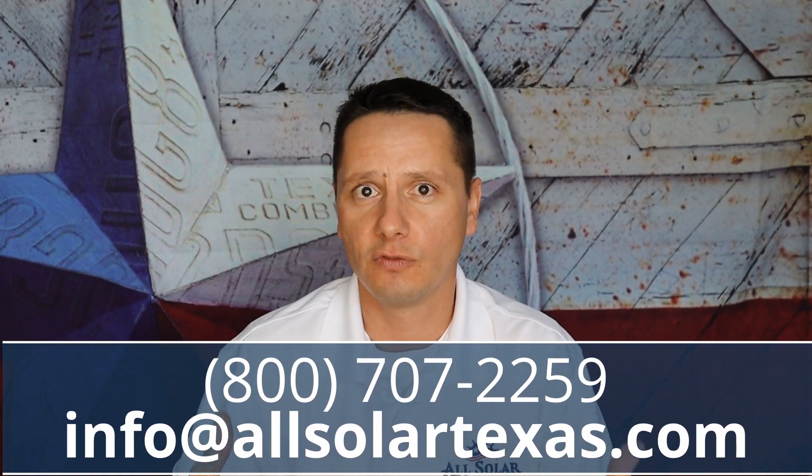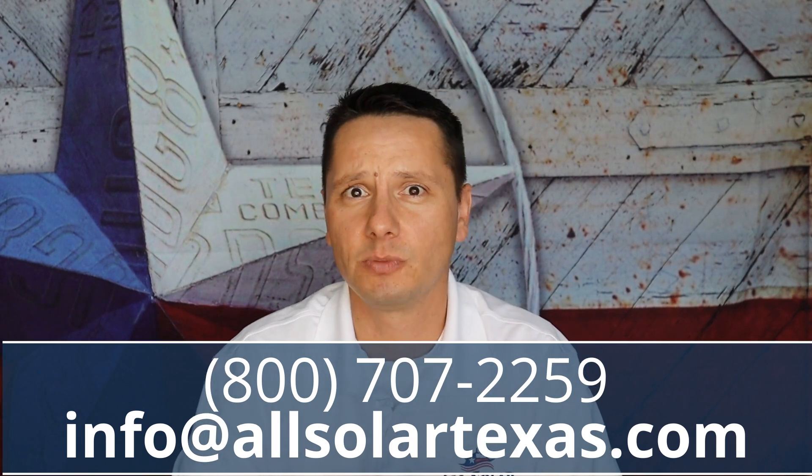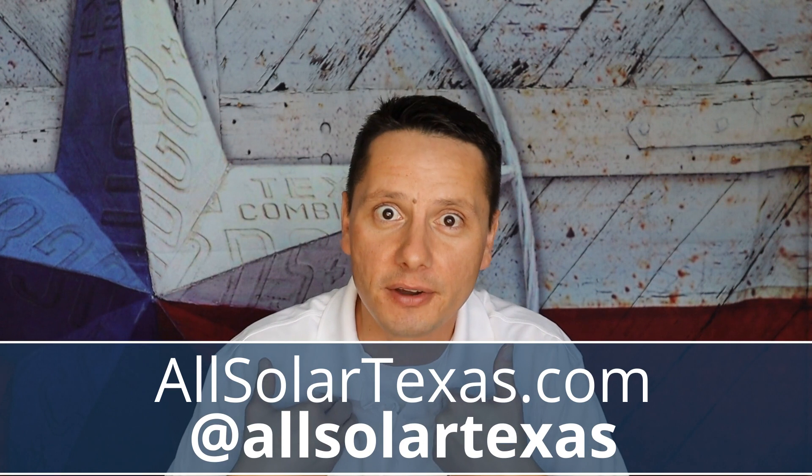Before you even call someone to evaluate whether solar makes sense for you, make sure to do the research needed — or just give us a call and we'll do that research for you. We'll walk you through it and explain what those costs are going to be so you get a realistic picture of what solar will actually cost, because it's not just the sticker price. Drop a comment below with any questions about solar programs or utilities. Reach out, email us, call us — we're here to help. We are your energy experts and we can't wait to hear from you. Thank you and God bless.